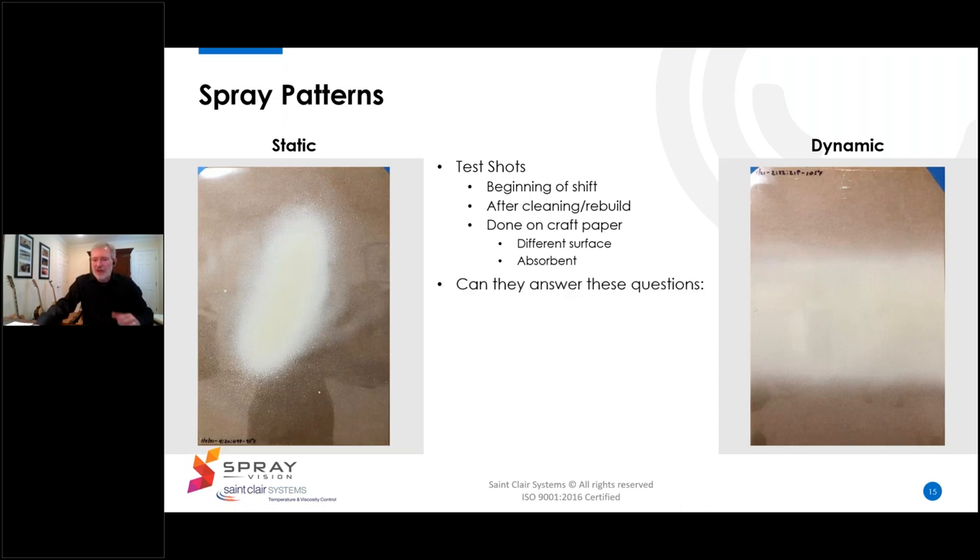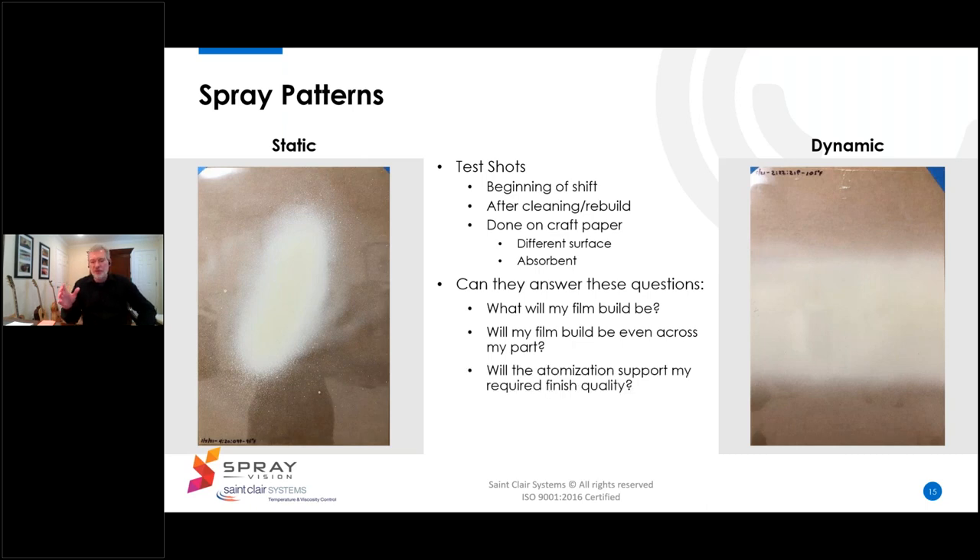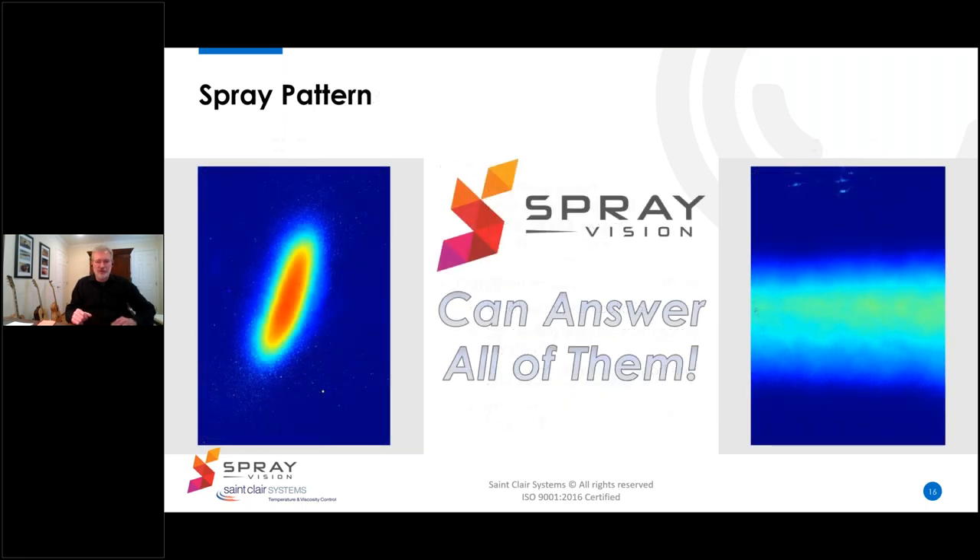So you have to ask yourself: can my test shots answer these four questions? First, will my film build be correct? Second, will my film build be even across my part? Third, will the atomization support my required finish quality? And finally, will problems develop during flash-off? You're probably not surprised — Spray Vision can answer all of them. Let's take a look at how the Spray Vision system answers each of these questions.